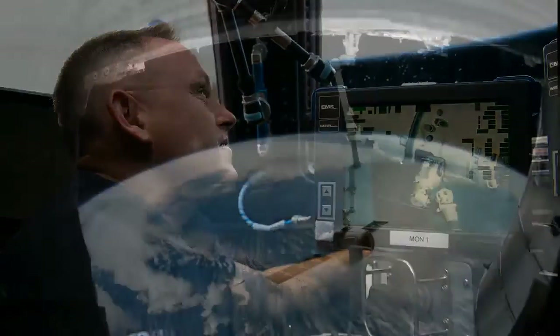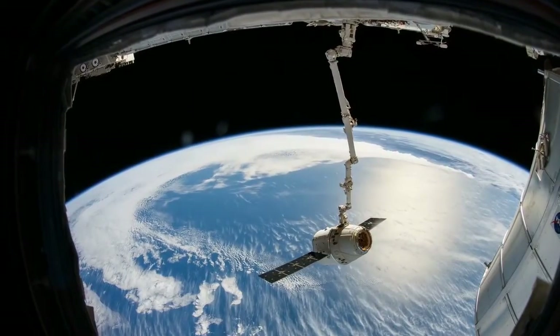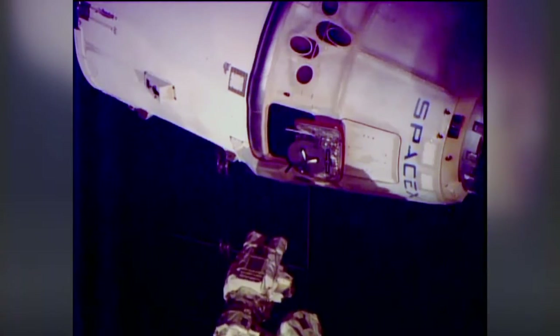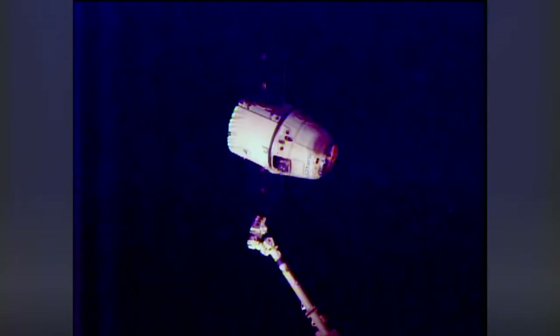Last Saturday, Reed Wiseman and Barry Wilmore used the station's robotic arm to release SpaceX's Dragon cargo craft after more than a month at the ISS. The ship splashed down in the Pacific Ocean, returning more than 3,000 pounds of cargo and science samples.